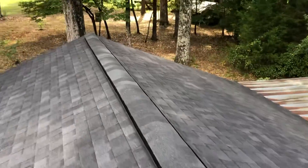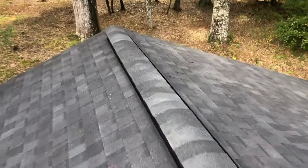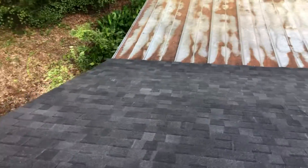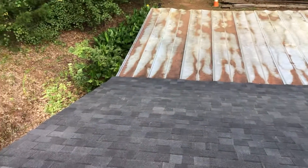Not our preferred brand, but it is what it is. The roof covered up nice. We replaced some decking, put a shingle-over-style ridge vent — you can see on the video that color differentiation stripe.